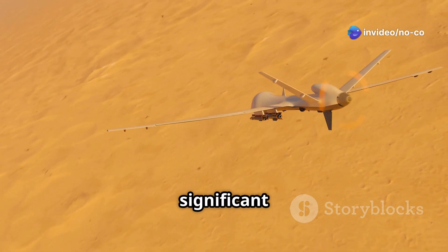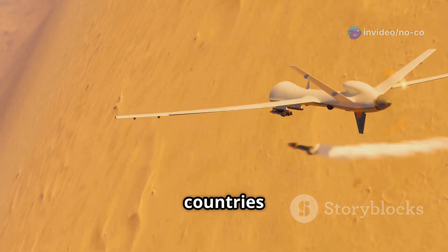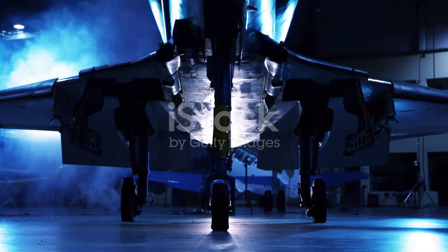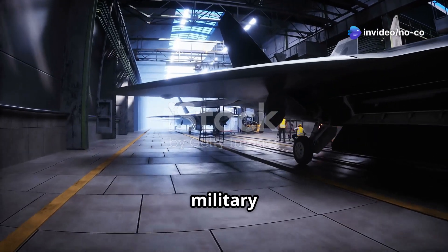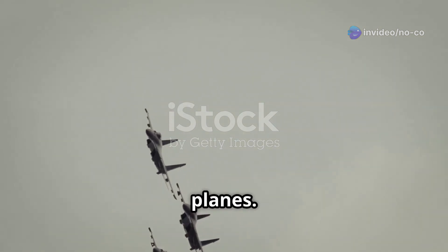The Okhotnik-B is a significant step forward in drone technology, and it's being watched closely by countries around the world. It was developed by Sukhoi, a famous Russian aircraft company. They've been making military aircraft for a long time, and they're known for building tough and capable planes.